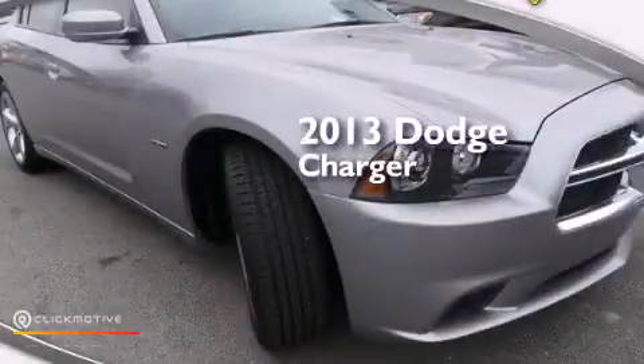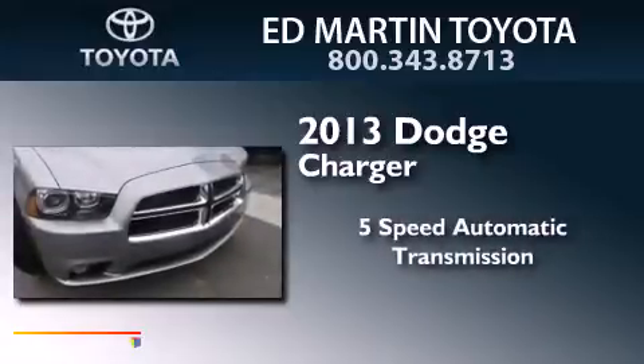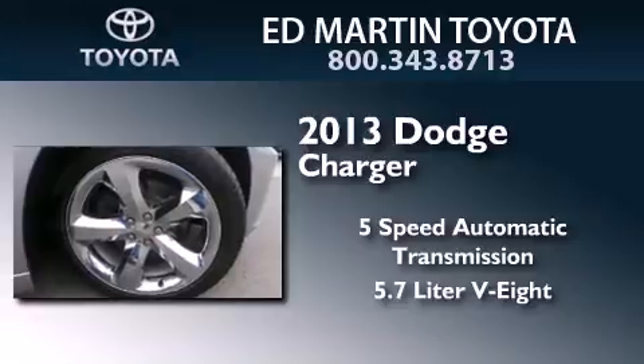This is a 2013 Dodge Charger. This four-door sedan has a five-speed automatic transmission and a 5.7 liter V8.